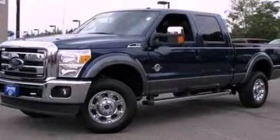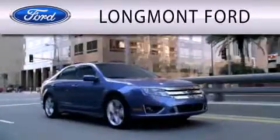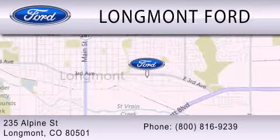We invite you to contact us today to learn more about this vehicle. Longmont Ford is dedicated to doing everything possible to ensure that the experience you have selecting your next vehicle is as pleasant as possible. We are located at 235 Alpine Street in Longmont.